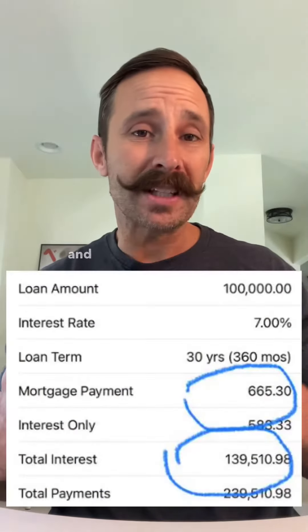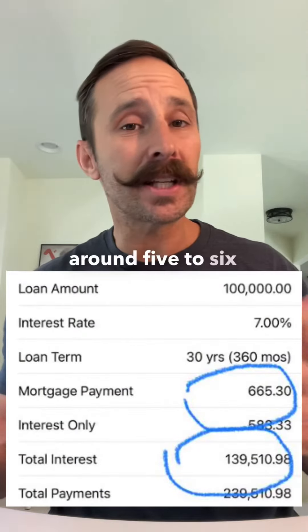So if you look at rolling that into a cash-out refinance or a refi with Fannie Mae, that payment drops and saves you somewhere around $500 to $600 a month.